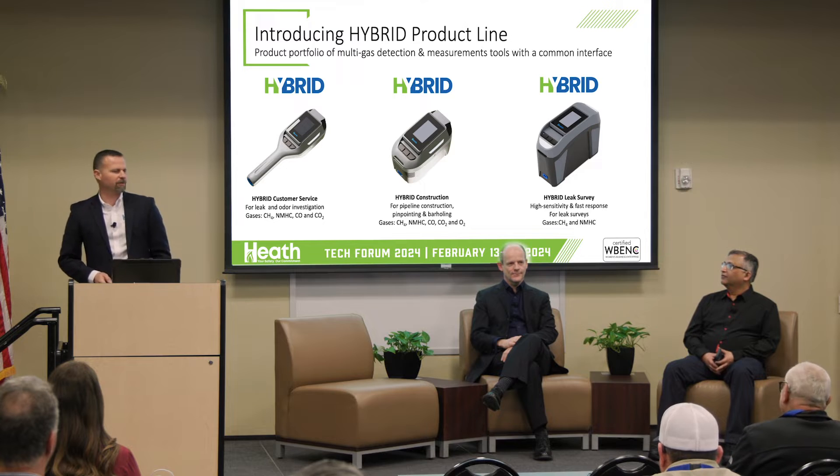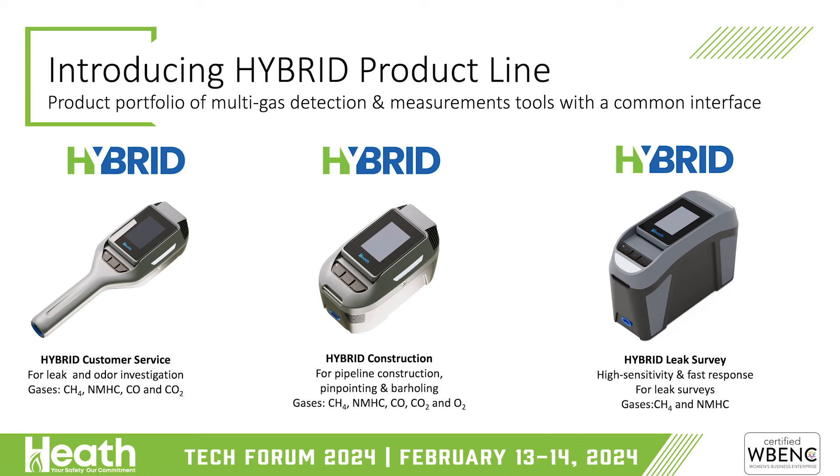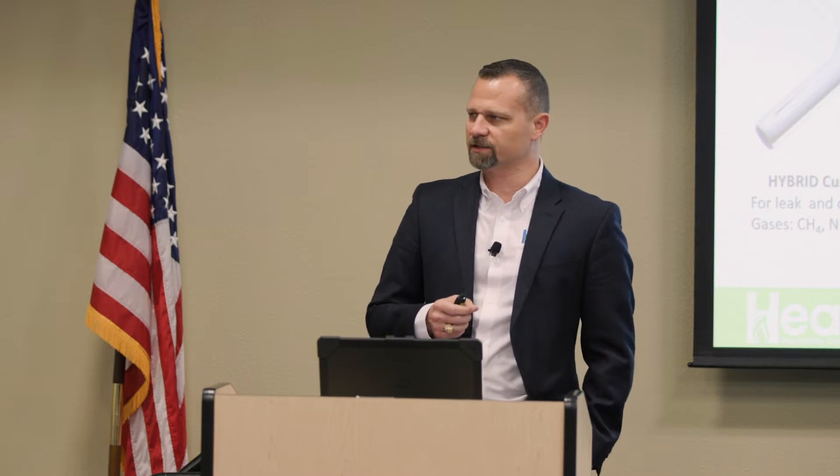Welcome to the Hybrid product line of instruments. This is three instruments with a common user interface across the platform. They share a technology platform that is pretty much revolutionary to any product you'll see for gas leak detection right now using NDIR technology. The key point is the elimination of calibration gas, elimination of calibration stations, and basically having self-test and self-calibration daily for your users — with zero headache and zero connections to any calibration unit.